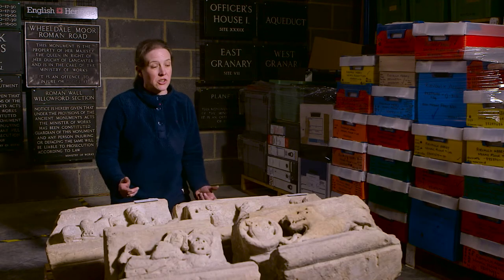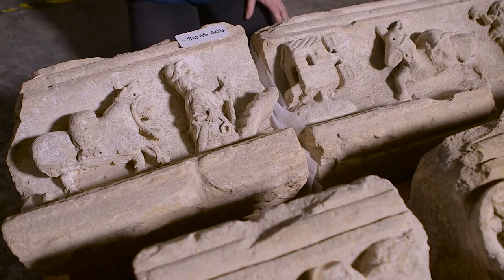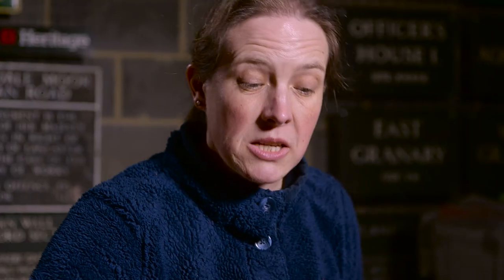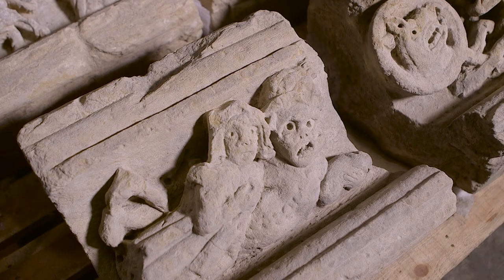Here we've got some fantastic sections of the infirmary frieze from Revo Abbey. It's dated to about 1400. This piece here tells the tale taken from a medieval book of beasts, a bestiary.